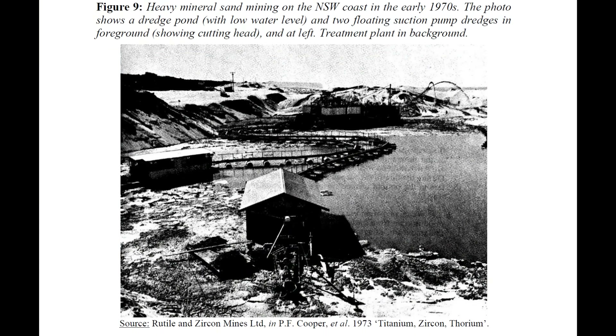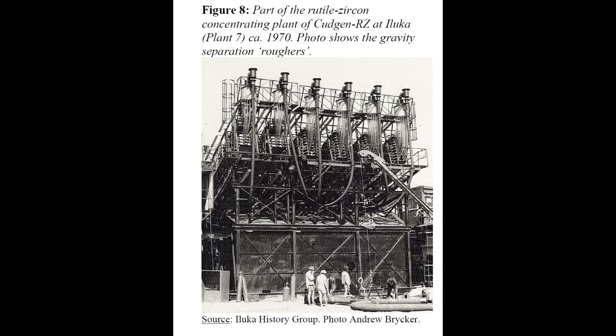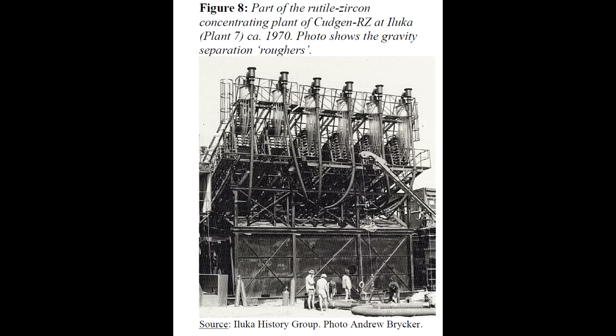By the 1950s and 60s, dredges were chewing through the old Jerusalem Creek deposits on an industrial scale, feeding plants that produced rutile, ilmenite and zircon for paint, welding rods, ceramics and more. In the mid-1970s, Australia was supplying the overwhelming majority of the world's rutile and a huge slice of its zircon, and a decent chunk of that story runs straight through those quiet dunes behind Evans Head. The sand miners even recovered some gold as a byproduct of processing, although nobody seems to have bothered recording how much - a ghost echo of the original rush, trapped in the circuitry of a plant designed for titanium instead of treasure.